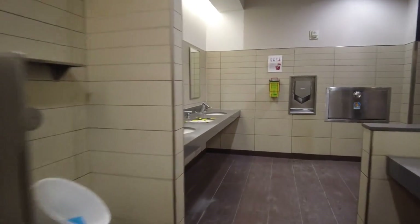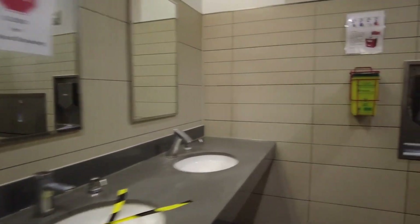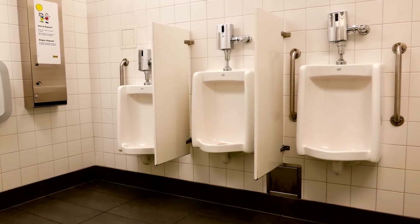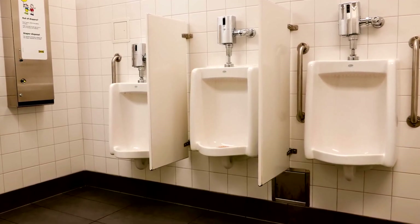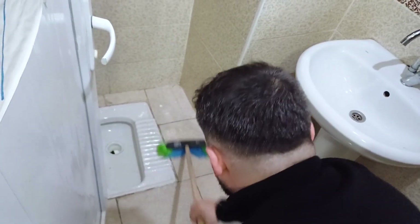Today, we're diving into the nitty-gritty of commercial restroom cleaning, because let's face it, keeping those restrooms spotless is a serious business. In this video, we're going to share some game-changing tips and techniques to ensure your commercial restrooms not only meet but exceed hygiene standards. So grab your cleaning gear and let's get started.